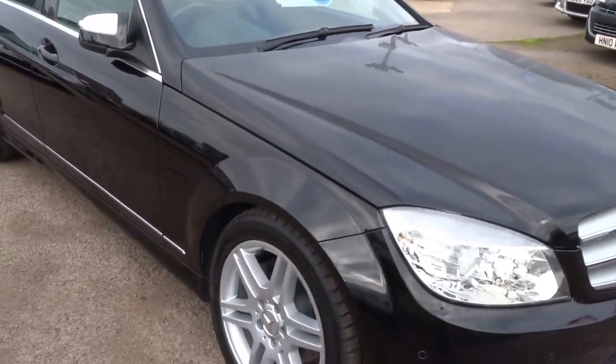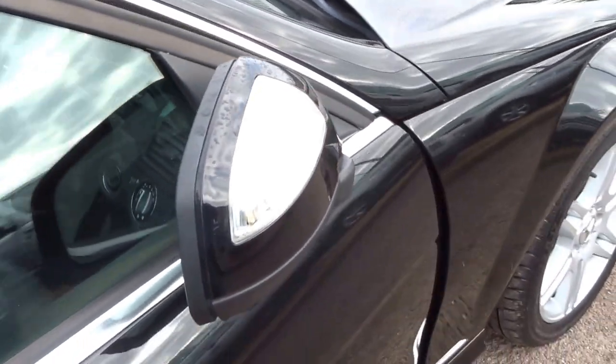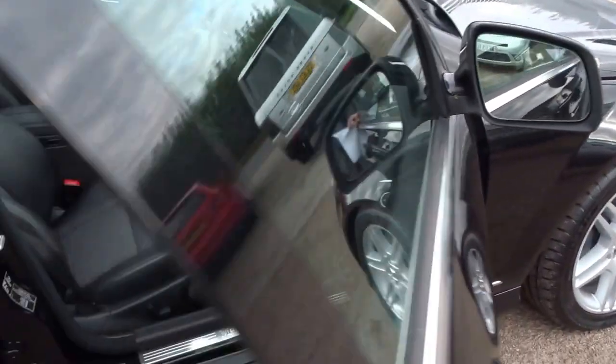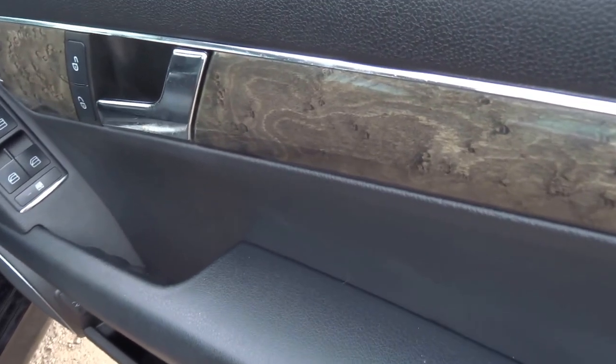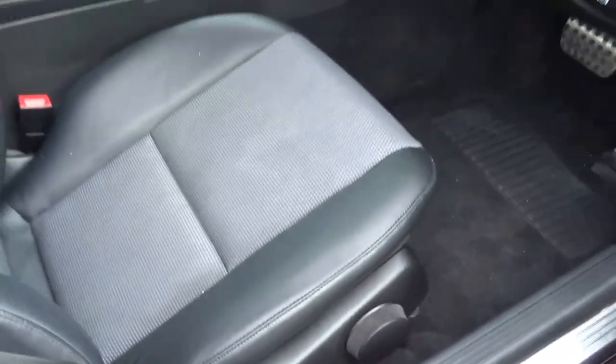So whilst I have the key, I'll just unlock it. You've got automatic folding mirrors that come out as you step into the vehicle. Beautiful walnut veneer finish to the interior trim of the car, and it's got electric adjustable seats.